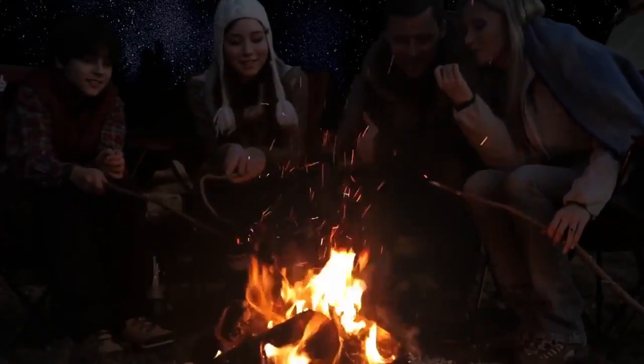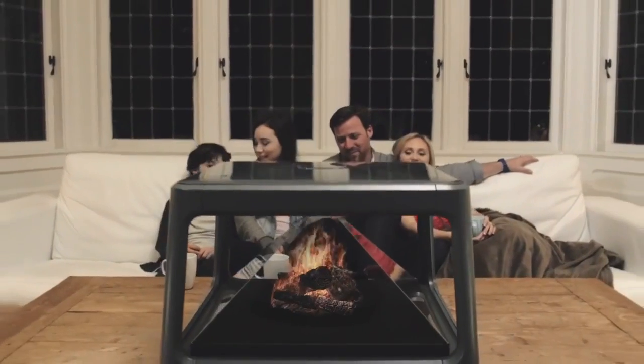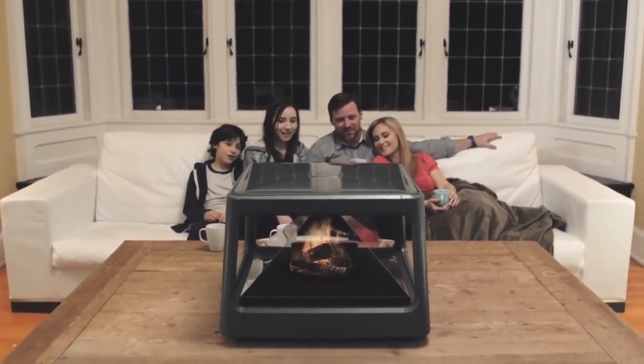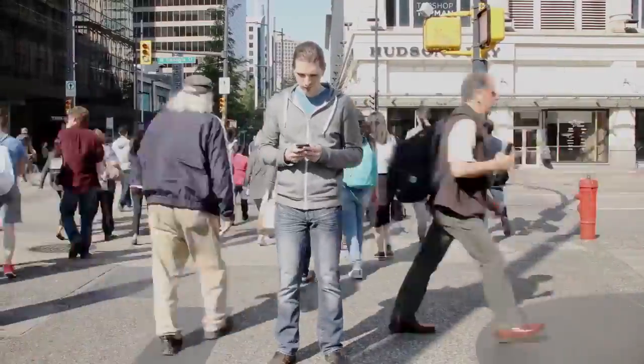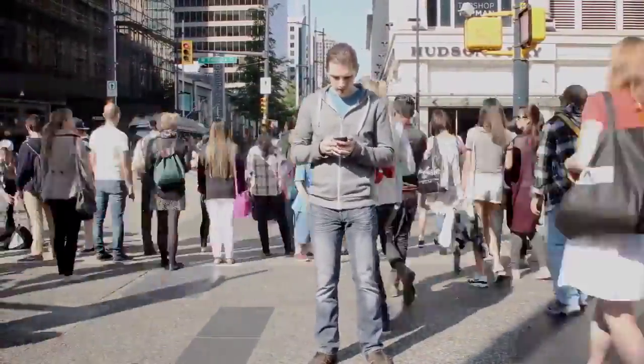Imagine a world where dreams meet reality, where digital meets physical. Humans need connection — we spend huge amounts of our day interacting with others around us. But often, when we look around us, we find the current technology is individual focused. They miss out on real-life moments.